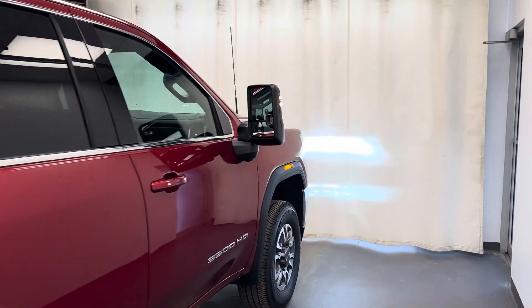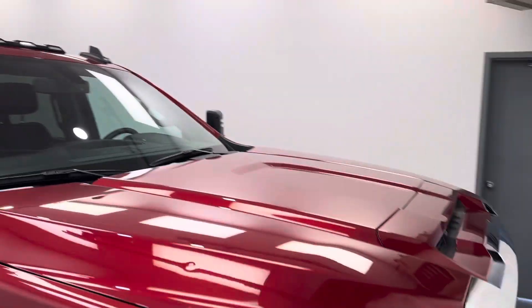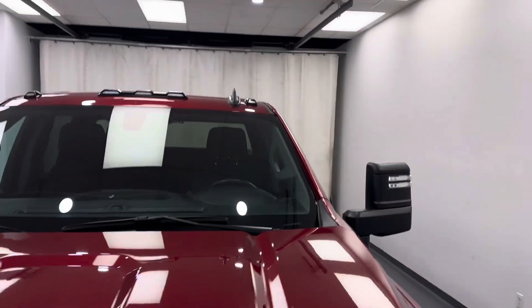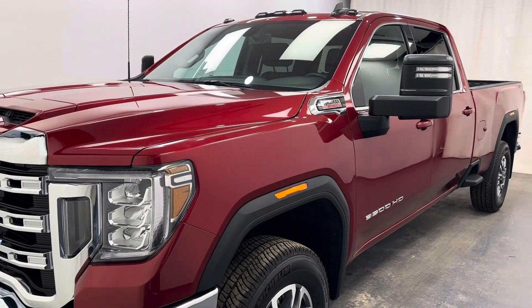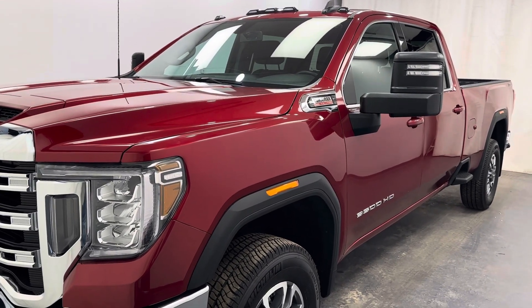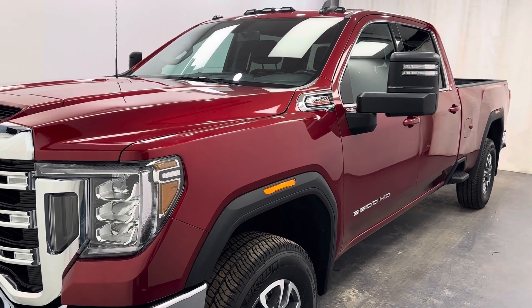This vehicle does have the 6.6 liter Duramax diesel. Once again, 243007 — 2023 GMC 3500 SLE crew cab in red.